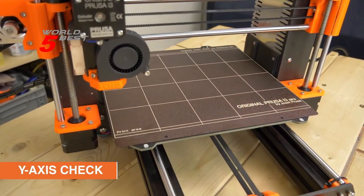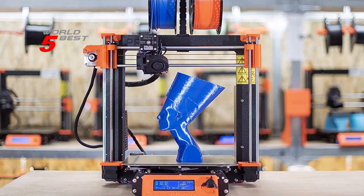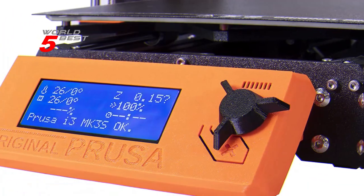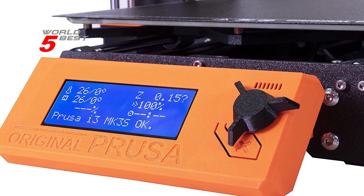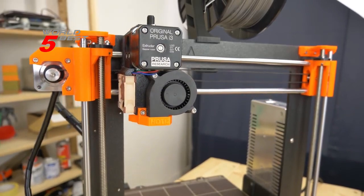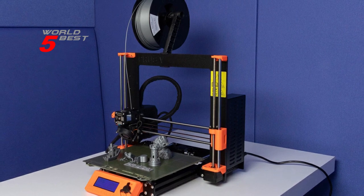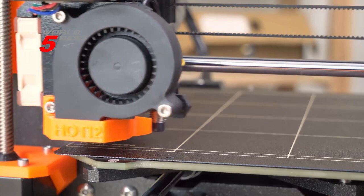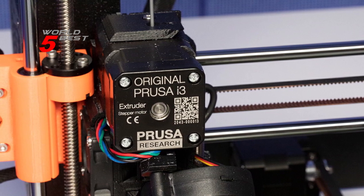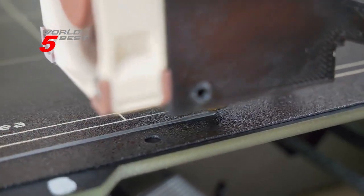The Prusa i3 MK3S Plus is a DIY kit that is beginner-friendly and fun to assemble. It can be used for a wide range of applications including prototyping, product design, and even art projects, producing high-quality prints with precision engineering. In conclusion, the original Prusa i3 MK3S Plus is a reliable, efficient, and versatile printer that is perfect for both beginners and advanced users. Whether you are a hobbyist, artist, or designer, the Prusa i3 MK3S Plus is a great investment that will help you bring your ideas to life.